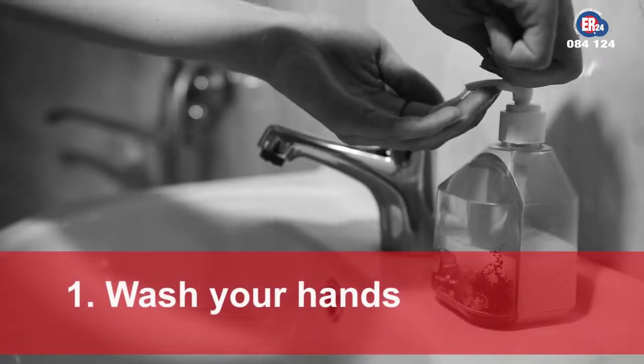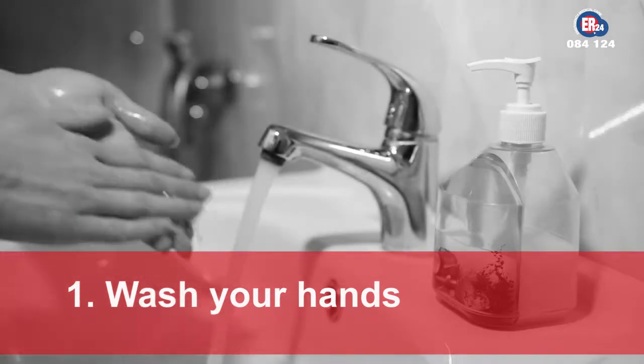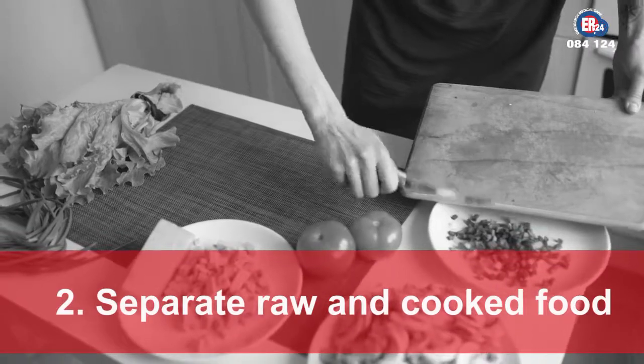Wash your hands before handling food and during food preparation. Separate raw meat, poultry and seafood from other foods.